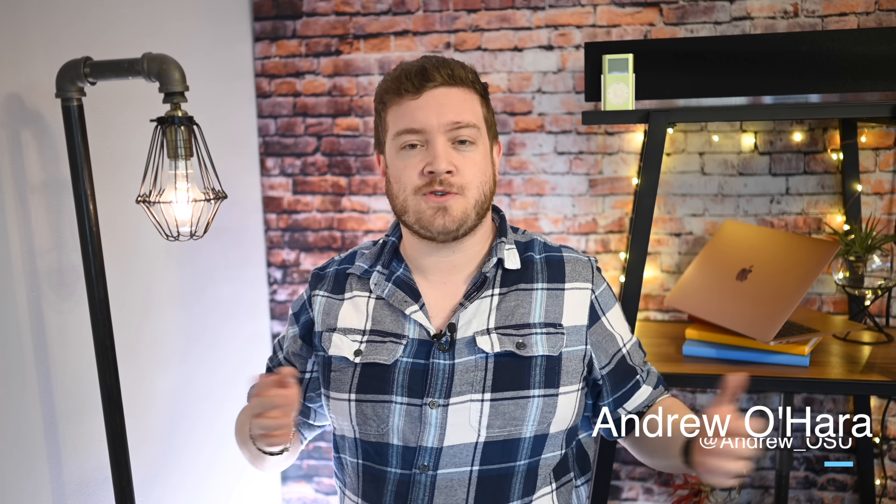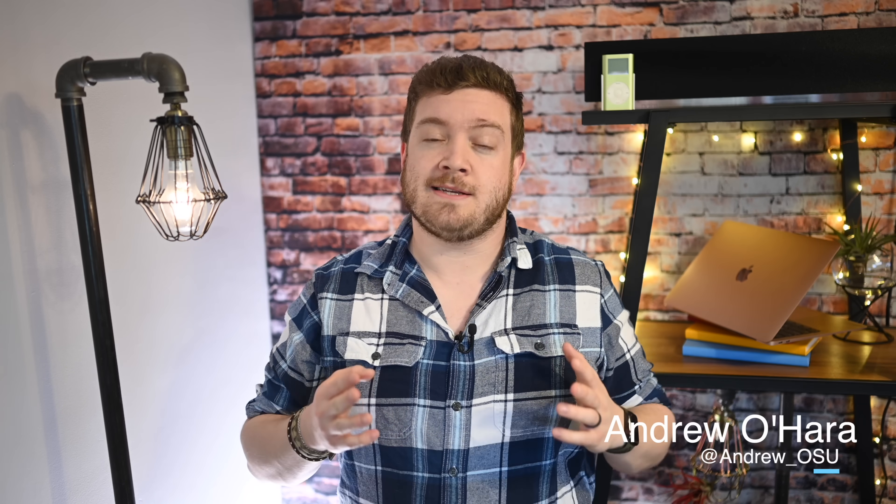What's up everyone, it is Andrew here from AppleInsider, and today we are talking about the brand new 2020 MacBook Air. Apple just released an updated MacBook Air that is faster, cheaper, and more capable than ever. Let's go ahead and dive in and compare to the previous generation and look at what is new on the 2020 MacBook Air.